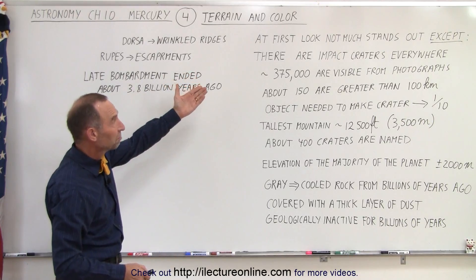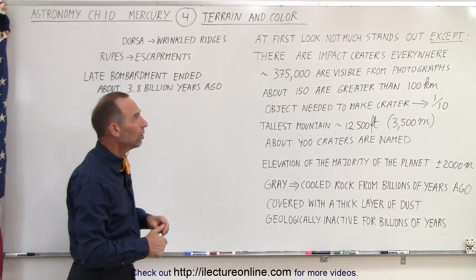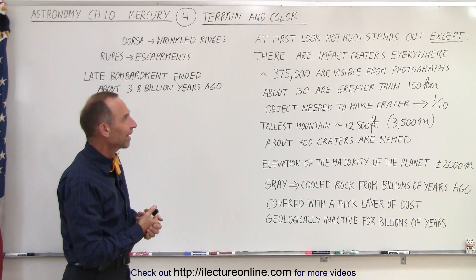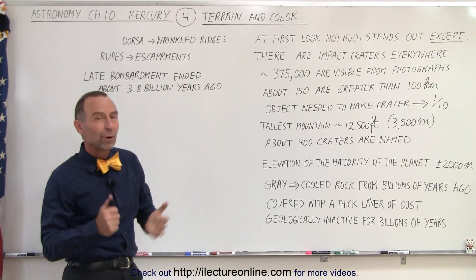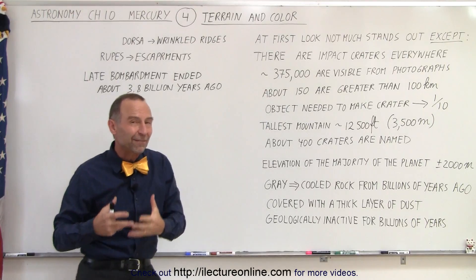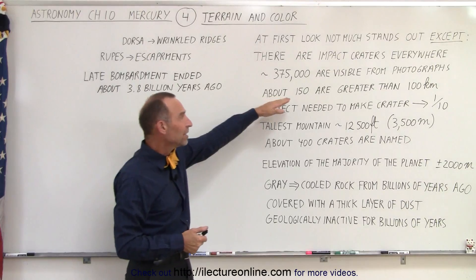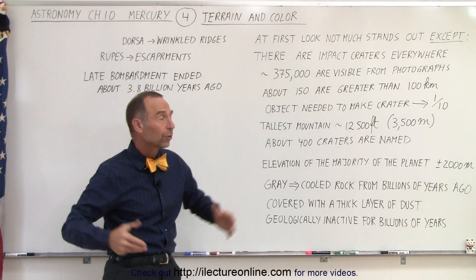At first look, not much stands out. We don't see any particular mountain ranges that are unusual, no huge volcanoes, and no evidence that water has flowed or that big canyons were created by water flow. But what we do see are enormous numbers of impact craters everywhere on the surface. We have identified roughly 375,000 craters from photographs taken by two spacecraft: Mariner 10 and Messenger. About 150 of these are greater than 100 kilometers — more than 60 miles — across. Those are big craters.